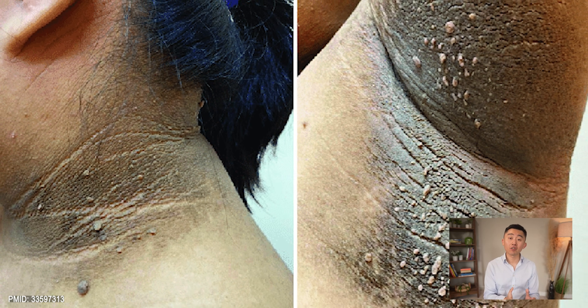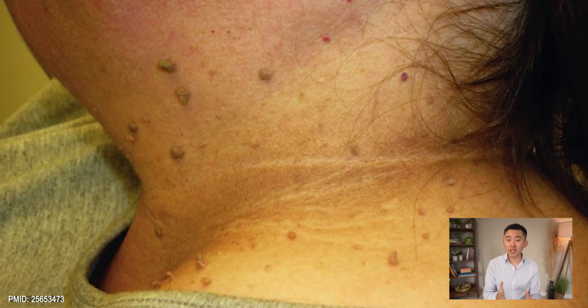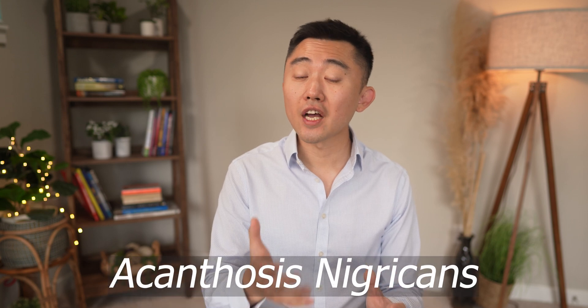Another skin condition to watch out for is darker skin in the crease of your neck, armpits, or groin. These patches of skin have a thickened and velvety texture and it's called Acanthosis Nigricans. It's usually a sign of insulin resistance, and the best treatment is reversing insulin resistance. For those suffering from overweight or obesity, weight loss can be very helpful.